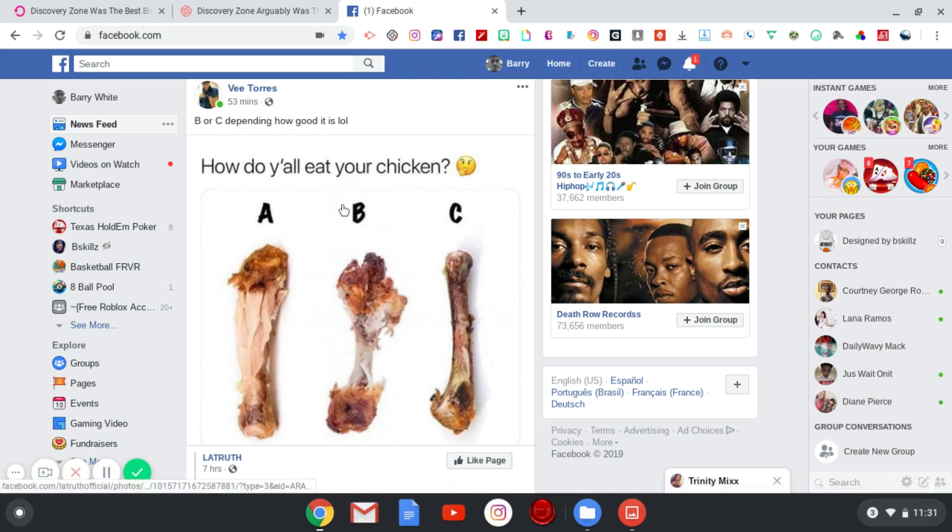Honestly, I agree with him. My response to the question is that it also depends on how it's made — meaning the seasoning, flavors, and all of that kind of stuff.